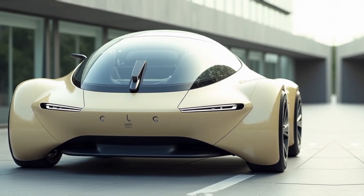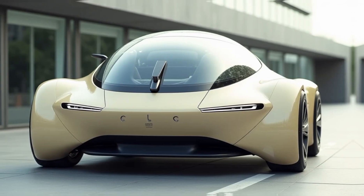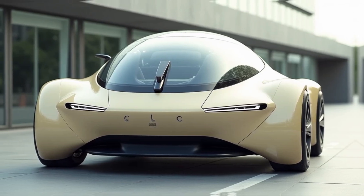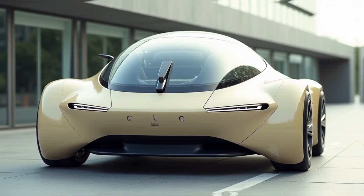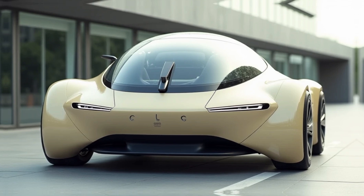The AeroVelo 360 is more than just a technological marvel — it serves as a symbol of sustainable innovation. By eliminating fuel dependency, it inspires future designs that prioritize efficiency and environmental stewardship.